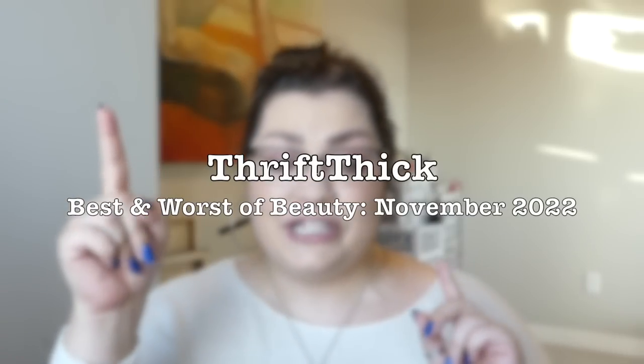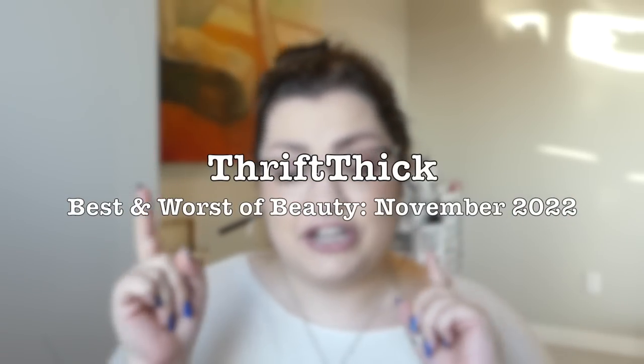Thank you so much to them for sponsoring this video. And now on to the pyramid — we can go ahead and talk about these products. Let's sing the song together: it's the best and worst of beauty, where the good or bad, here's the down and dirty.